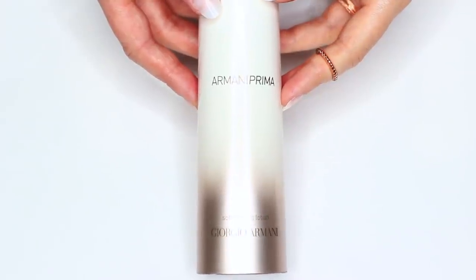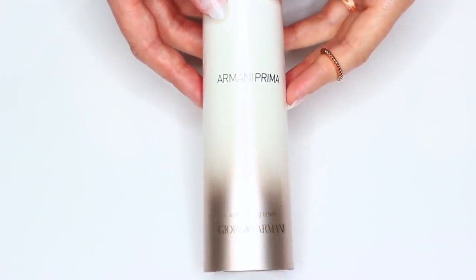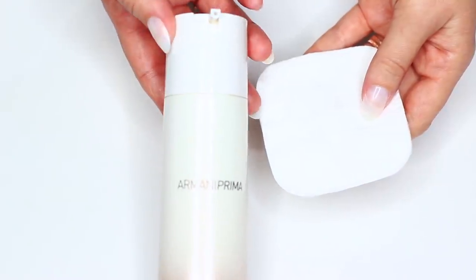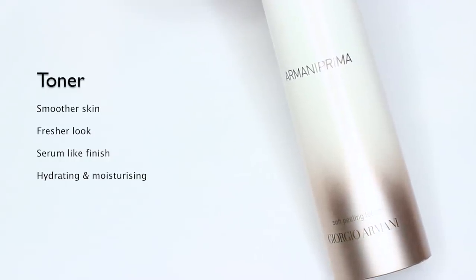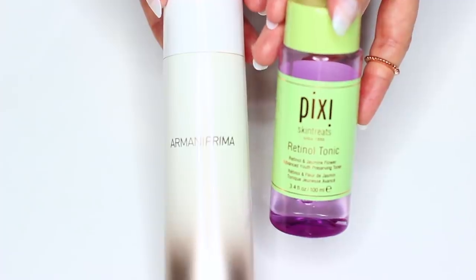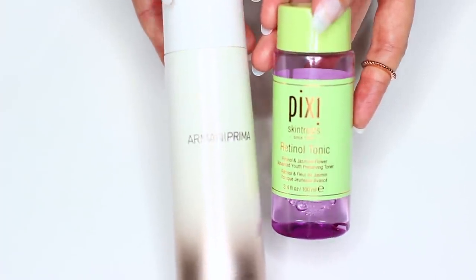Another similar product, which I talked about in a full video before, is the Giorgio Armani Soft Peeling Lotion. It's a toner but slightly different — it's very hydrating and moisturizing. It works similarly to the Pixi Tonic but feels more hydrating, so if my skin is dry I'll use this one, and if it's not I'll use the Pixi. I wouldn't recommend using both though — I feel like that's overdoing it.